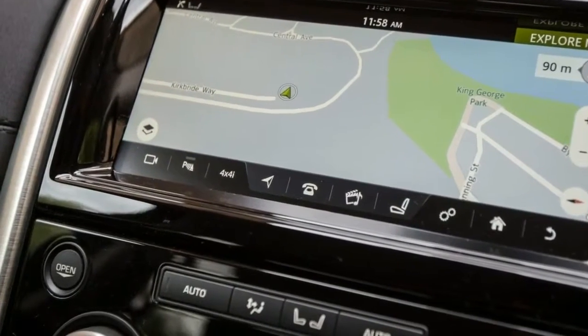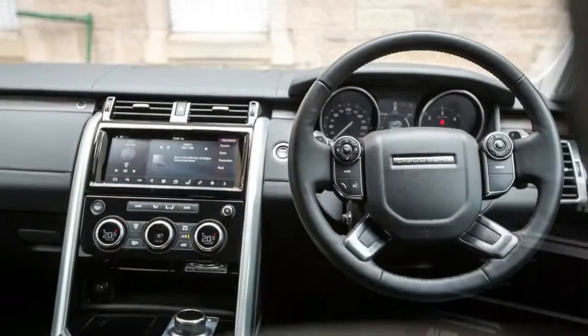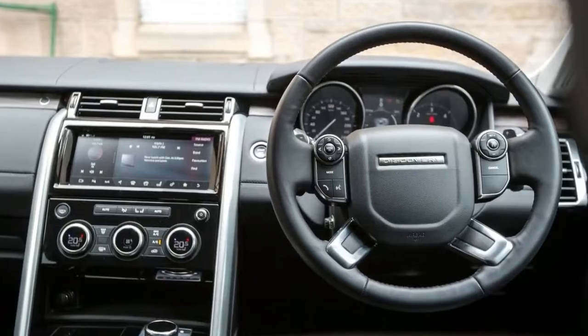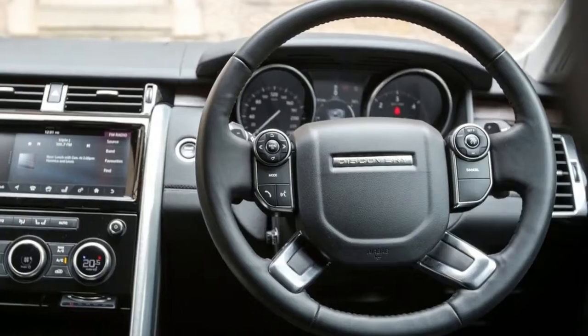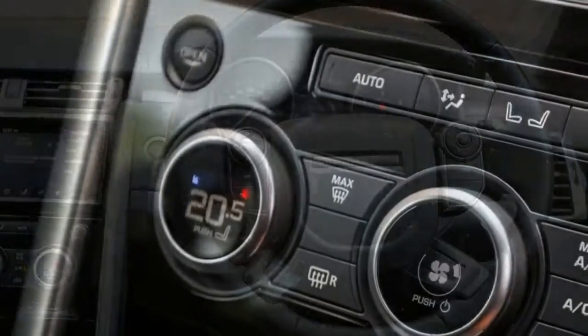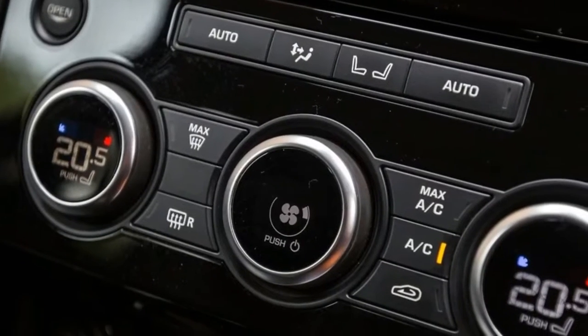Five generations later and the idea hasn't really changed — only these days it's a more versatile and polished machine than ever before. And in the luxury department, it moves even closer to its posh Range Rover sibling, but with more space and room for seven full-size adults, if you choose the optional third-row seating.